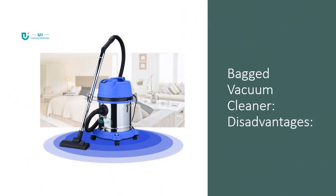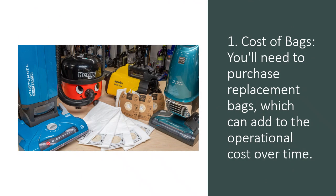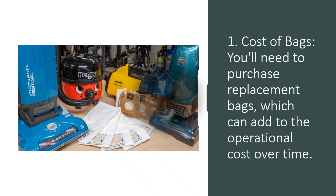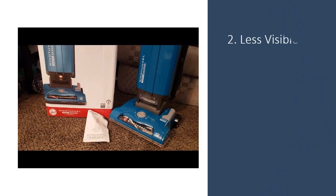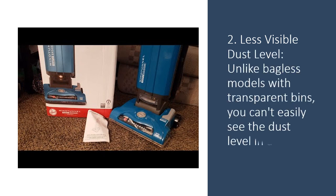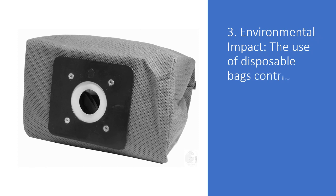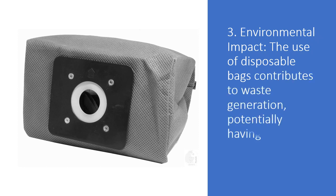Bagged vacuum cleaner disadvantages. 1. Cost of bags: you'll need to purchase replacement bags, which can add to the operational cost over time. 2. Less visible dust level: unlike bagless models with transparent bins, you can't easily see the dust level in a bagged vacuum bag. 3. Environmental impact: the use of disposable bags contributes to waste generation, potentially having a higher environmental impact.